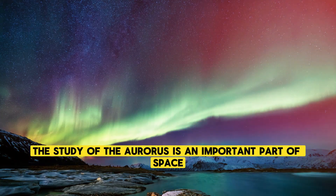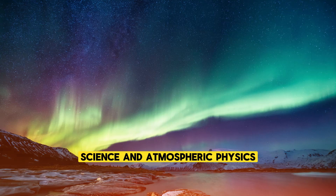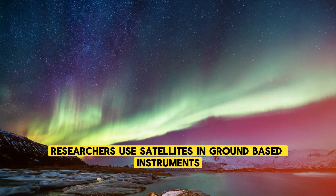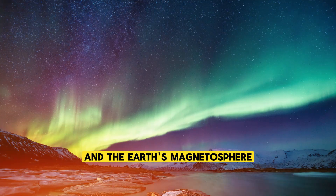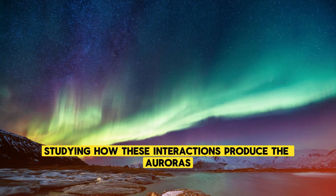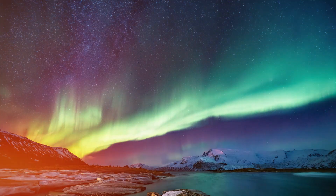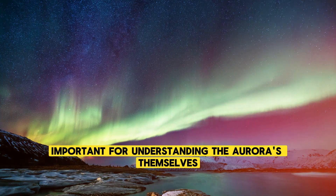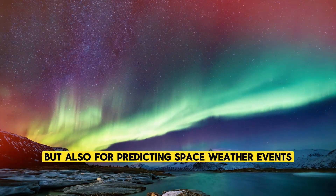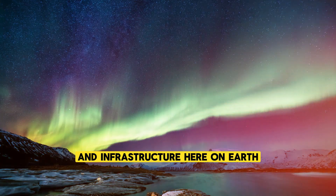Today, the study of the auroras is an important part of space science and atmospheric physics. Researchers use satellites and ground-based instruments to monitor the solar wind and the Earth's magnetosphere, studying how these interactions produce the auroras and how they affect the planet. This research is not only important for understanding the auroras themselves but also for predicting space weather events that can have an impact on technology and infrastructure here on Earth.